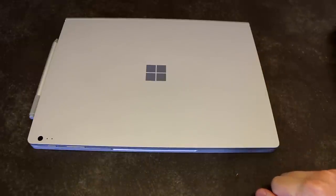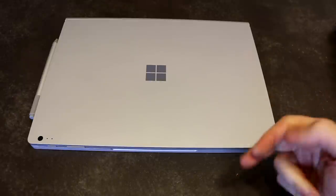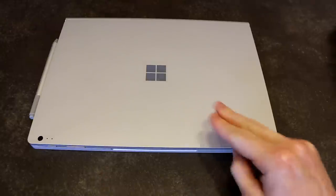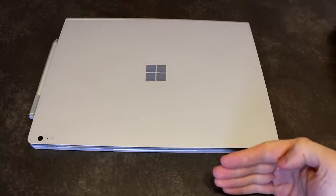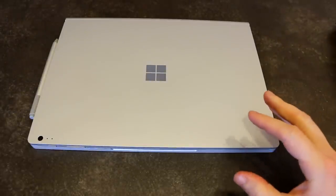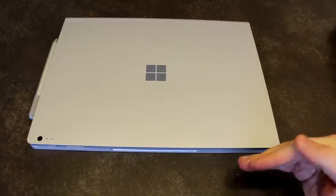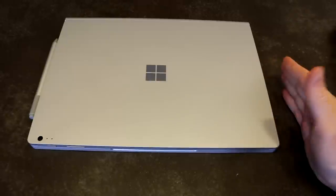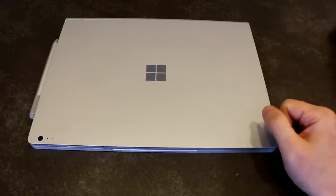Hello there and welcome to another episode of Laptop Retrospective. Today I wanted to tackle a question that I've gotten quite a few times in the comments: why did I get the 13 inch version of the Surface Book 2 and not the 15 inch? I gave that question a lot of thought because it was a decision that was really difficult to initially make. I created a short list of some of the reasons why I went with the smaller version that does not have the GTX 1060 in it.